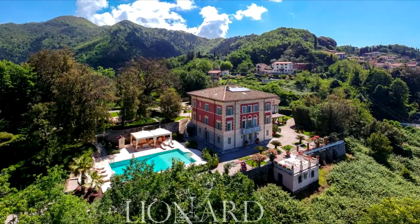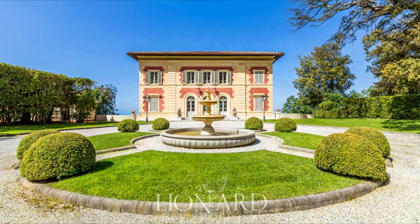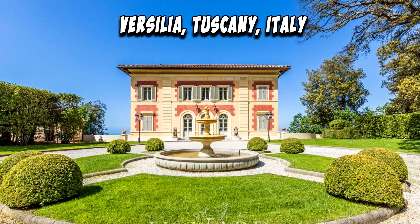For sale, a beautiful luxury villa, located in Versilia, Tuscany, Italy.